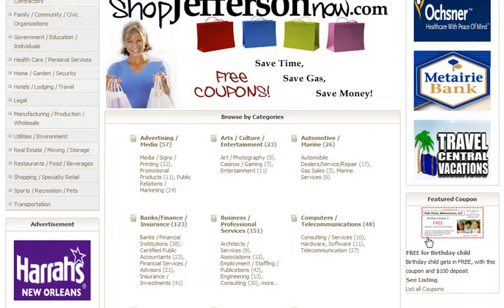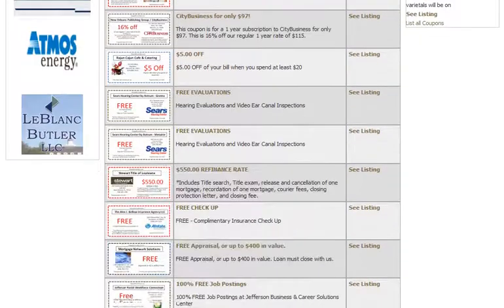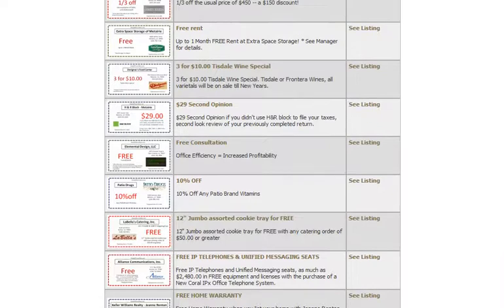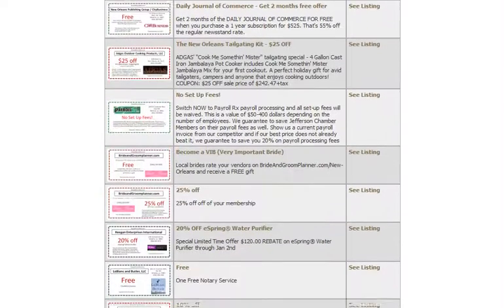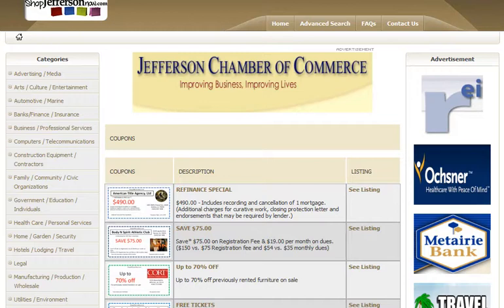There's a featured coupon that rotates every time somebody clicks on this site. Down here in the right-hand corner, this featured coupon will click up, reminding the consumer that coupons are here. Jefferson Chamber has well over 80 coupons presently on the site. It's really good to share this site with your neighbors, church groups, school groups — anybody that can send an electronic link for Shop Jefferson Now, because nobody really minds saving money. The more we share, the more business it is for everybody.